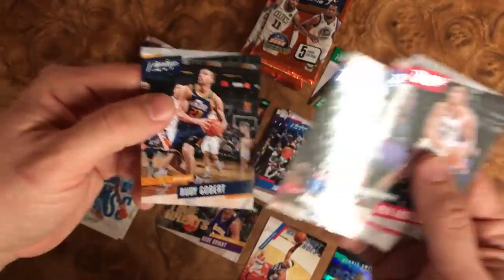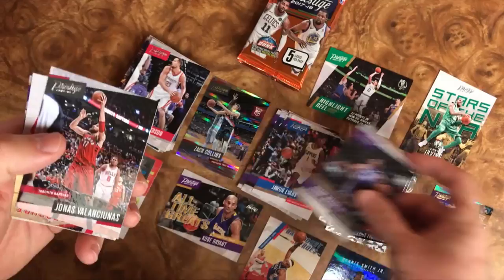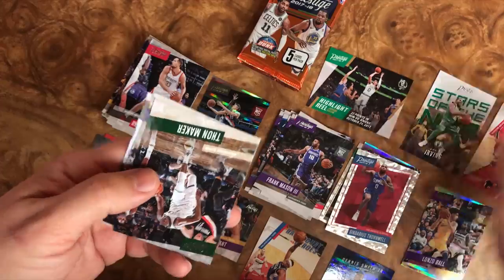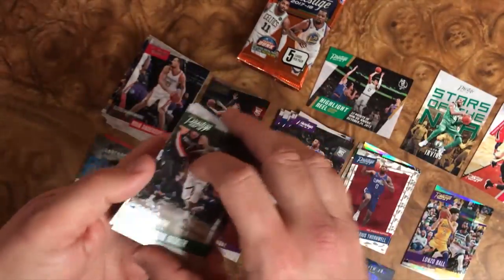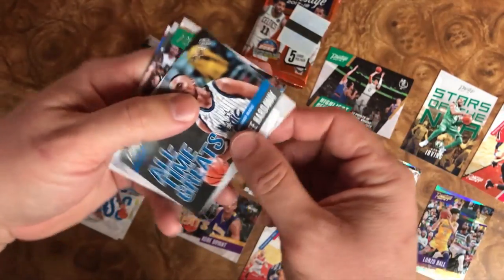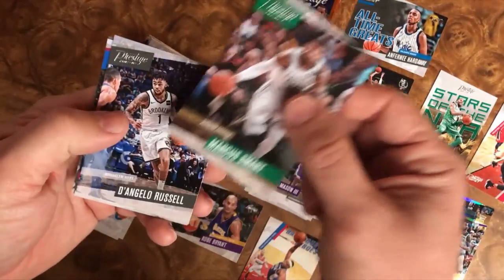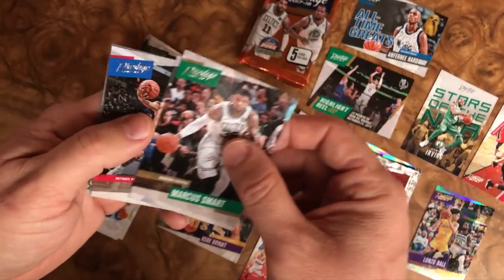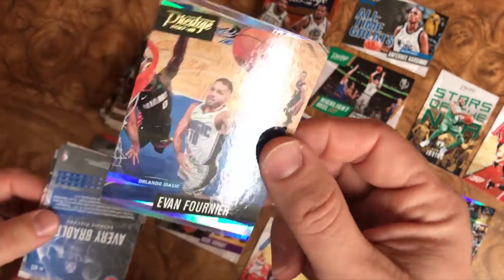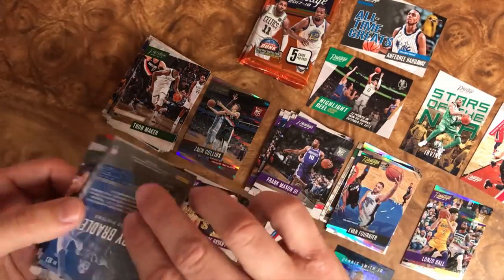DeAndre Jordan and Rudy Gobert. We have Jonas, Frank Mason rookie again. We have a Hardcourt Heroes of Chris Paul, and Thon Maker and Jordan Clarkson. We have Avery Bradley, all-time greats of Anfernee Hardaway, Marcus Smart, D'Angelo Russell, and then our turned-around card is an Evan Fournier — another parallel here. Not too shabby.